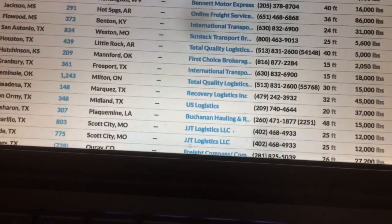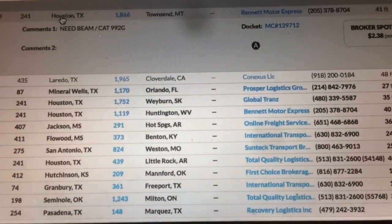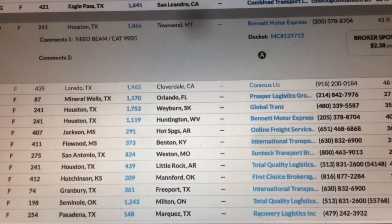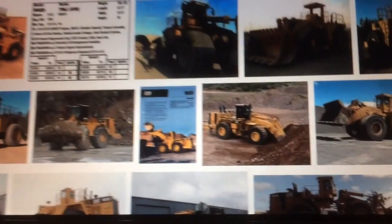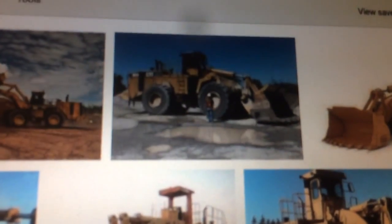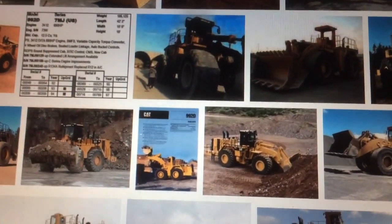It weighs 134,000 pounds, is 41 feet long, and pays $28,000. Let's click on it and see what it is — it is a Caterpillar 992G loader. I'm going to click over and look at what that is. There's a guy standing next to one — it's a little dark but you can see how big that thing is.